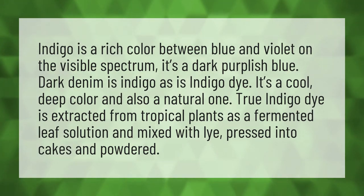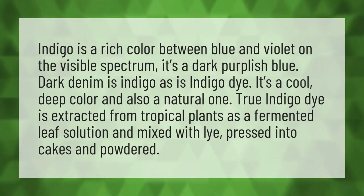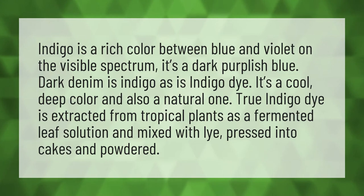Indigo is a rich color between blue and violet on the visible spectrum. It's a dark purplish blue. Dark denim is indigo, as is indigo dye. It's a cool, deep color and also a natural one.